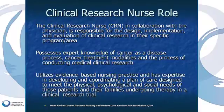The clinical research nurse possesses expert knowledge of cancer as a disease process, cancer treatment modalities, and the process of conducting medical clinical research. The clinical research nurse utilizes evidence-based nursing practice and has expertise in developing and coordinating a plan of care designed to meet the physical, psychological, and social needs of patients and their families undergoing therapy in a clinical trial arena.